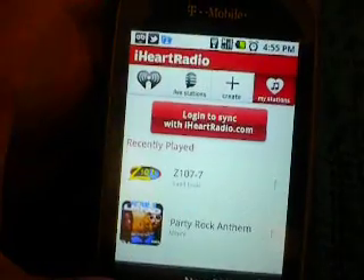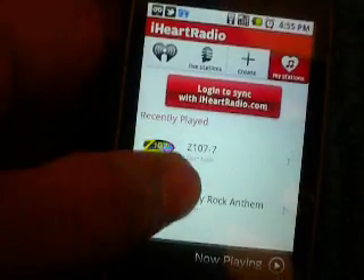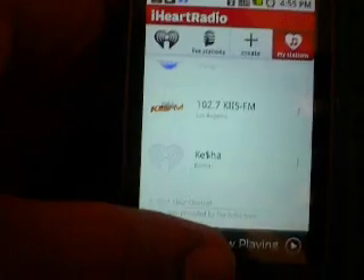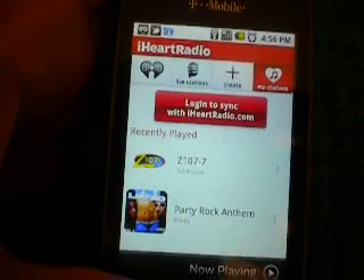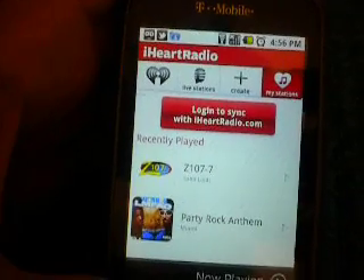I would say the iHeartRadio app is a pretty good app for Android. It's just my opinion — I kind of like it better than Pandora. You guys just tell me what you think in the comment section. For more videos on app reviews for Android, please subscribe. Thank you.